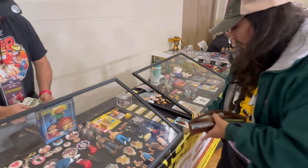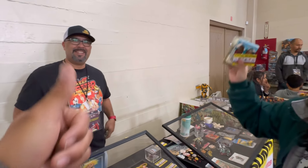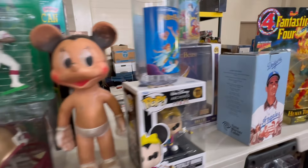Cha-ching! First purchase of the day guys - toying around. Got a dollar back, thank you! Let's go. First purchase of the day is now done, let's keep them coming. It's so tight in here - I didn't know how tidy it would be.